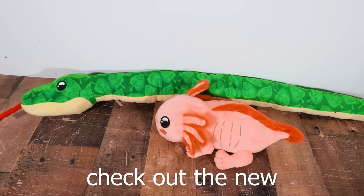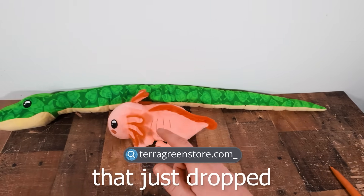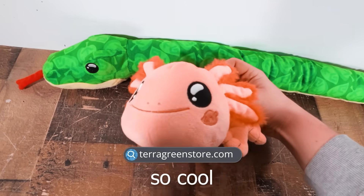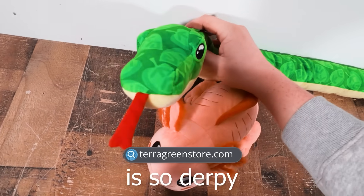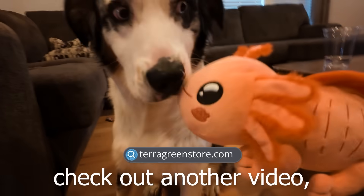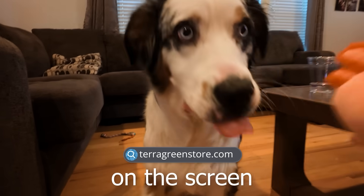Remember guys, check out the new plushies that just dropped — it's the only reason these videos are possible to make because you guys support the channel, and I really think they turned out so cool. This guy's so cute and this guy is so derpy, and I love the channel logo on both of them. If you want to check out another video, you can click the video on the screen.